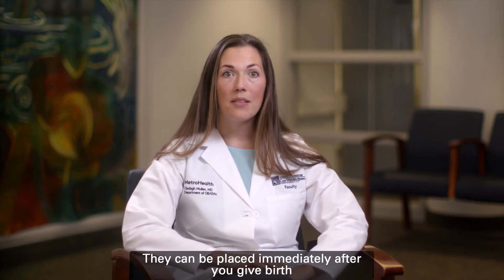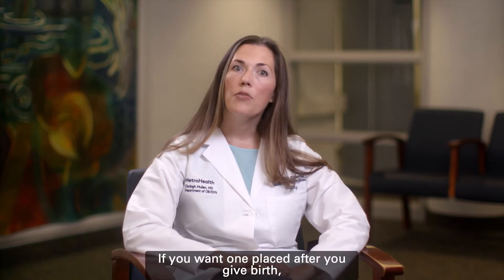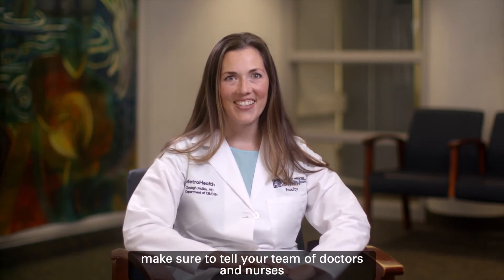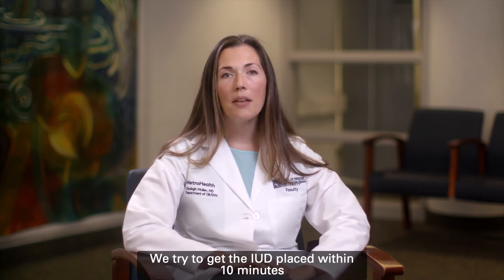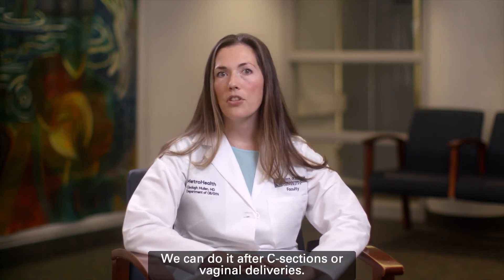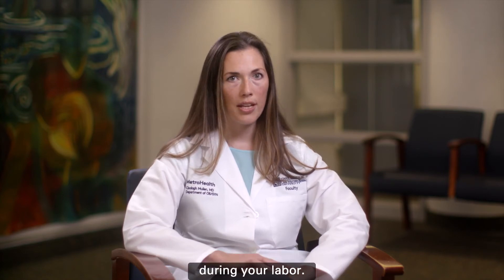IUDs can be placed immediately after you give birth or in the office at your postpartum visit. If you want one placed after you give birth, make sure to tell your team of doctors and nurses while you're in the hospital. We try to get the IUD placed within 10 minutes of the placenta or afterbirth coming out. We can do it after C-sections or vaginal deliveries. We do not place it if you have an infection during your labor.